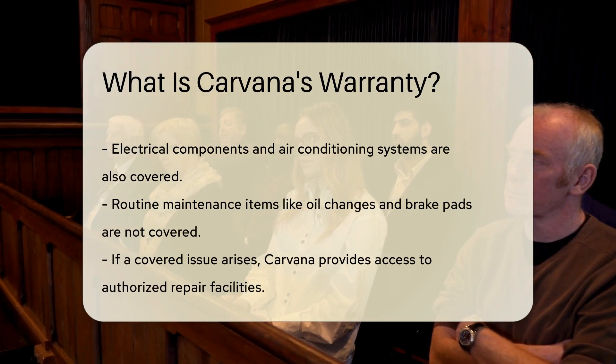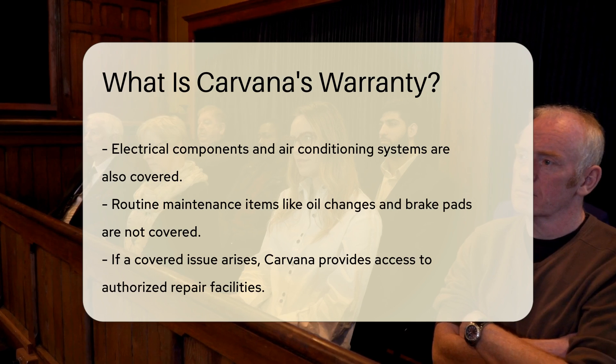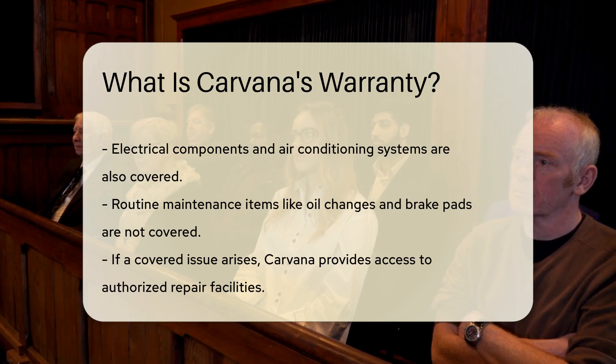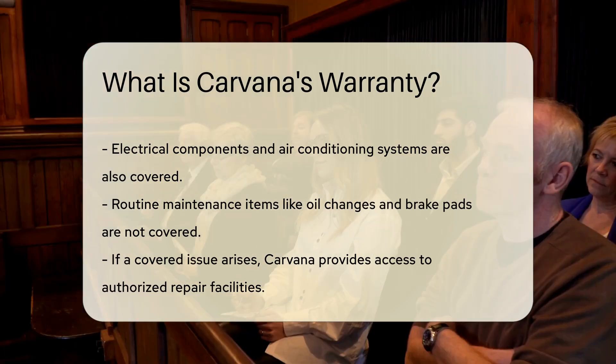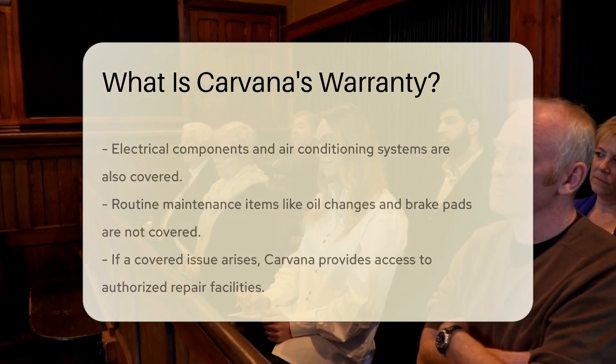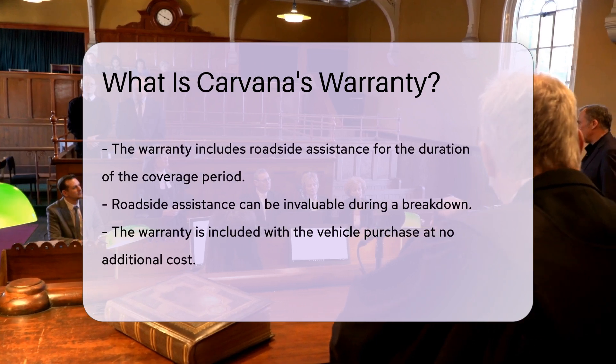If a covered issue arises, Carvana provides access to a network of authorized repair facilities. The warranty also includes roadside assistance for the duration of the coverage period. This assistance can be invaluable in the event of a breakdown.